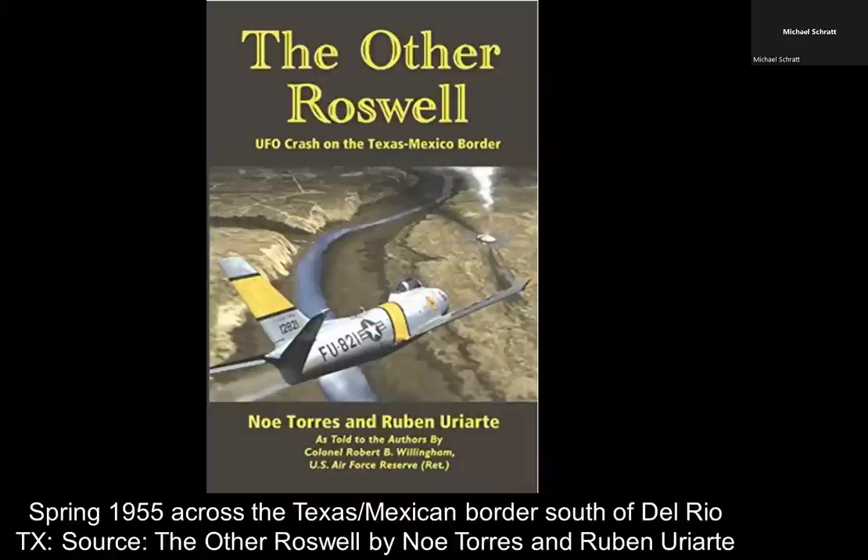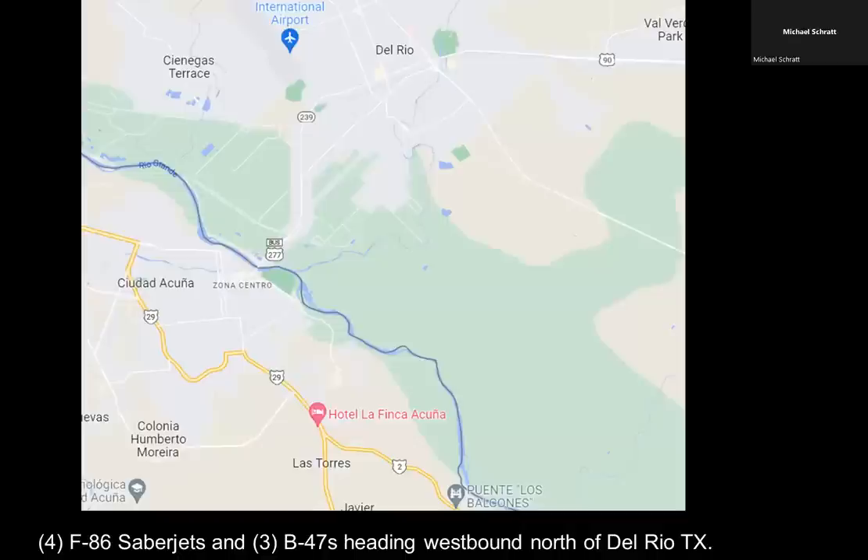The first case here — the reference is called 'The Other Roswell UFO Crash on the Texas-Mexico Border,' and the reference sources are Noe Torres and my good friend Ruben. This involves a very interesting case from spring 1955 across the Texas-Mexican border, south of Del Rio, Texas.